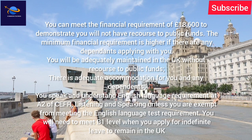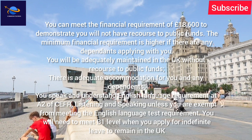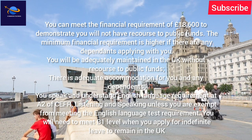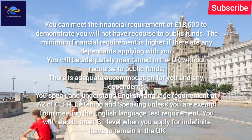You must speak and understand English to the A2 level of the CEFR in listening and speaking, unless you are exempt from meeting the English language test requirement. You will need to meet B1 level when you apply for indefinite leave to remain in the UK.